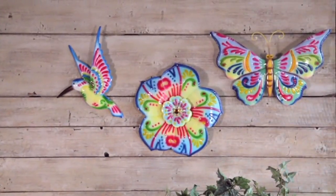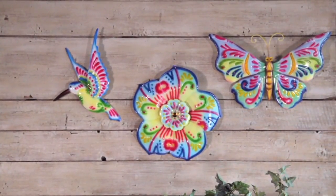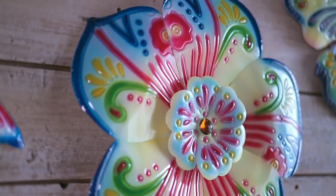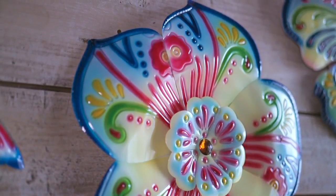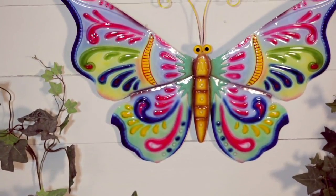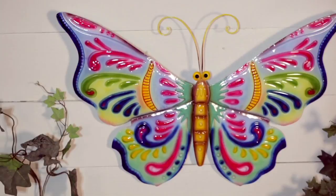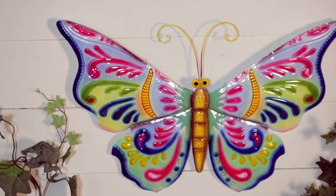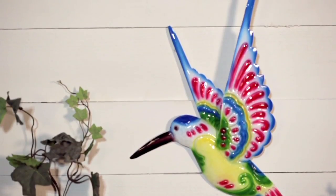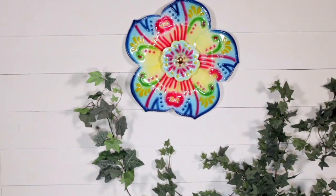Plow and Hearth colorful Talavera-inspired wall art. This is the first day you're seeing it presented at this low price of just $25.34. The easy pay of $6.34 on 4 easy monthly payments goes away at the end of today, so if you're loving this, today is the day to grab it. Item number M60802.